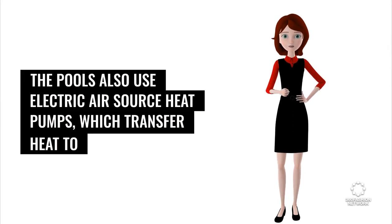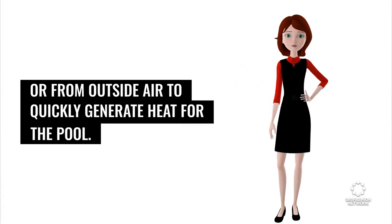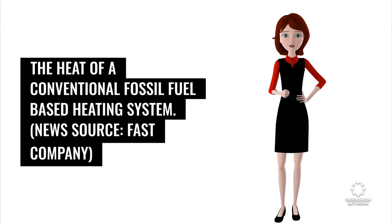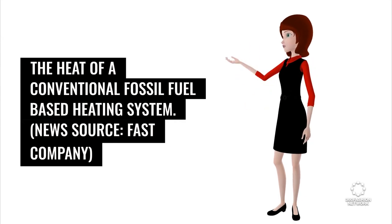The pools also use electric air source heat pumps, which transfer heat to or from outside air to quickly generate heat for the pool. For the same amount of energy, these highly efficient heat pumps can produce three times the heat of a conventional fossil fuel-based heating system. News source: Fast Company.